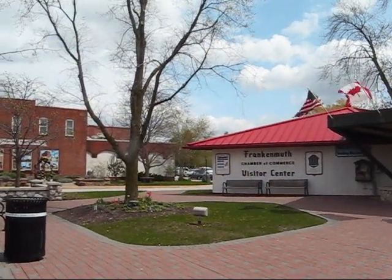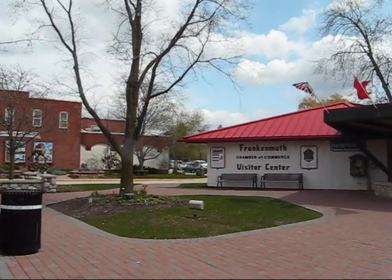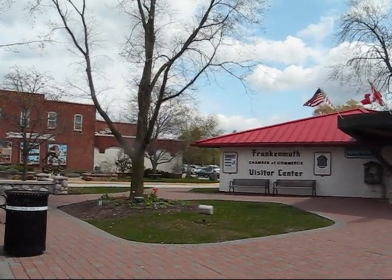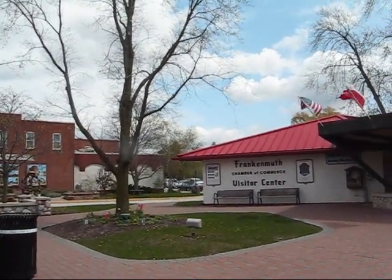Hey, everyone. I've finally made it to Frankenmuth, Michigan. We're just southeast of Saginaw — about a good hour, hour and a half north of Detroit and about a half hour or so north of Flint.